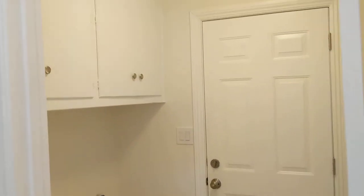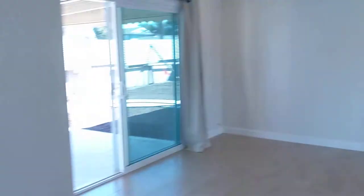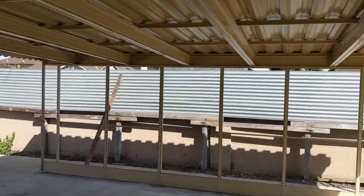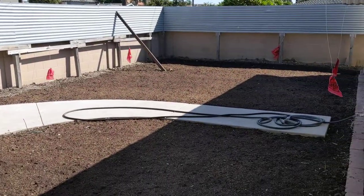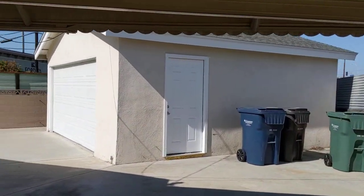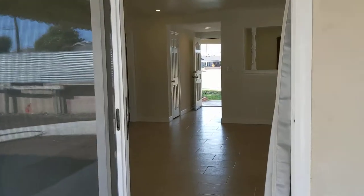We've got the laundry room right here off of the kitchen, so a private enclosed laundry room is always nice. And there is a big beautiful backyard with a nice awning and covered area. The landscaping is currently being reseeded, so within a few weeks you should see some beautiful growth there. There is a detached two-car garage over there.